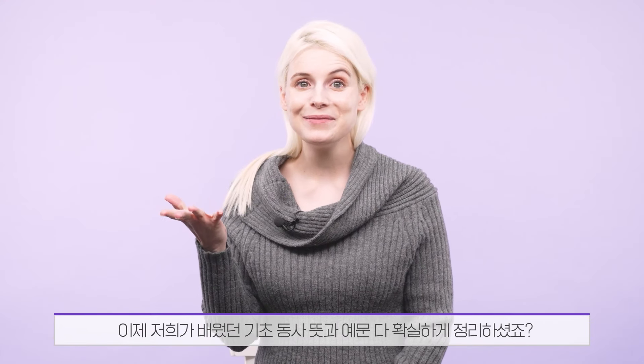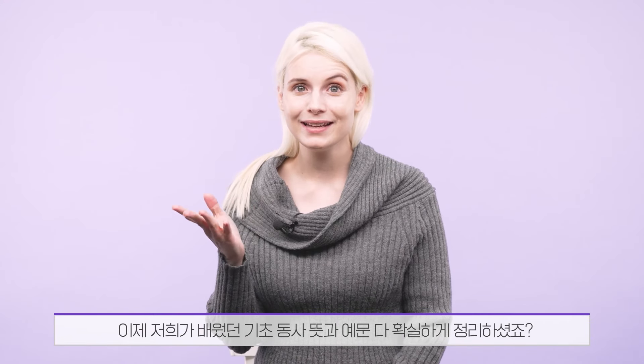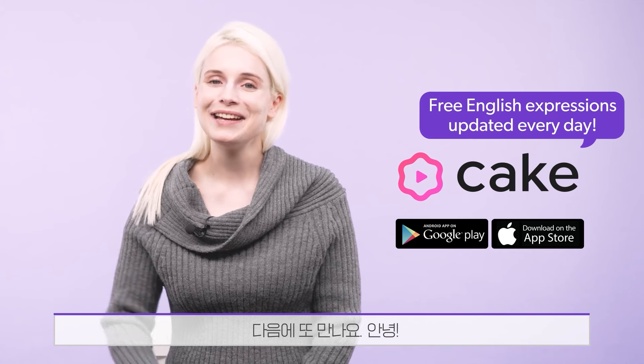Did you get all the meanings and example sentences of the common verbs we learned? Make sure to keep practicing them on the Cake app so you don't forget. I'll see you next time. Bye!